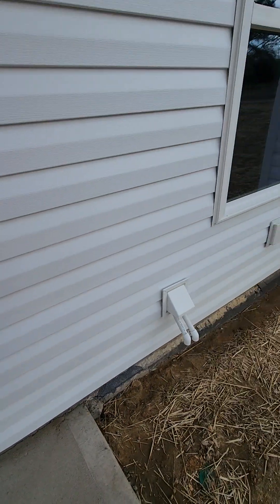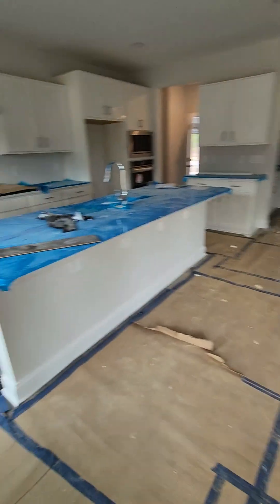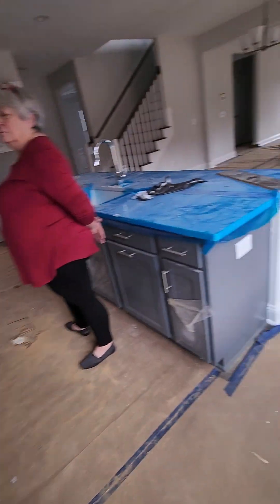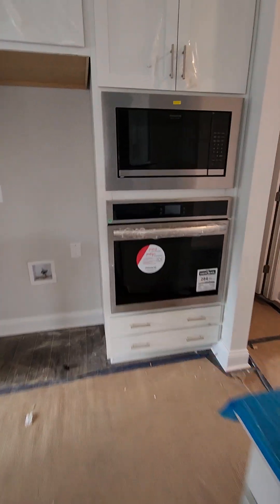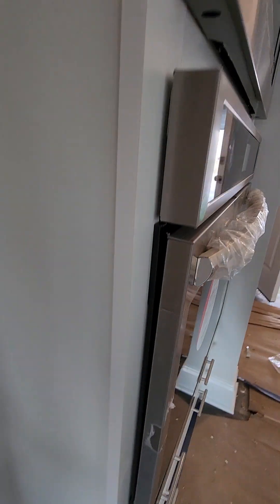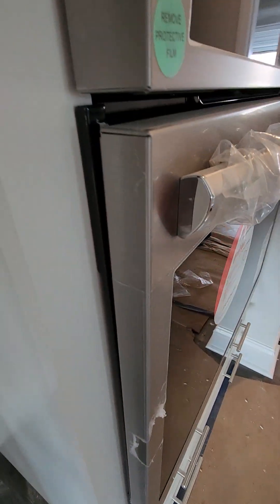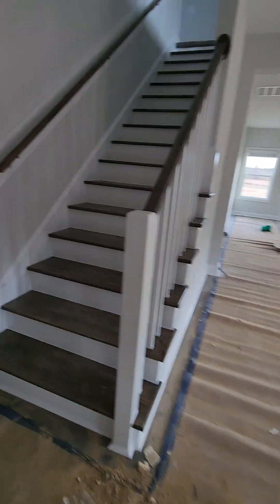The other thing is the pantry — they did not catch that yet, so I will send a message to Chip and Rod. The ovens have a little gap right there, like it doesn't want to shut all the way. I don't know, maybe they just need to adjust it.